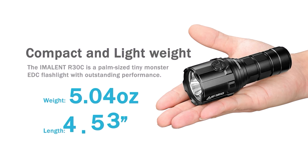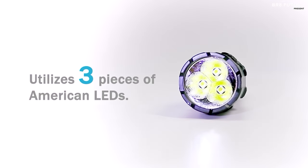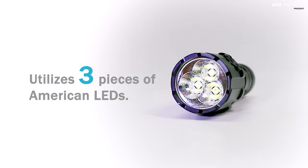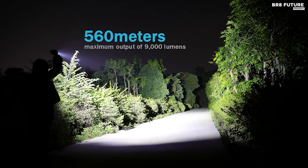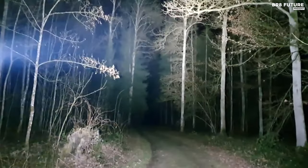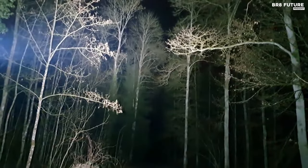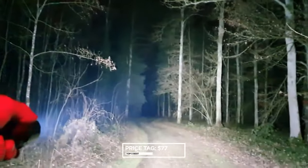Fueled by a rechargeable 21,700 Li-Ion battery, it ensures sustained brilliance and boasts multiple modes, including strobe and SOS for emergencies. Crafted for versatility, the R30C balances power with practicality, excelling in diverse environments with its IPX8 waterproof rating. This flashlight isn't just a tool — it's a companion for camping, hiking, or tactical endeavors. The stainless steel strike bezel adds durability, doubling as a self-defense tool. Priced at $77, a modest investment.